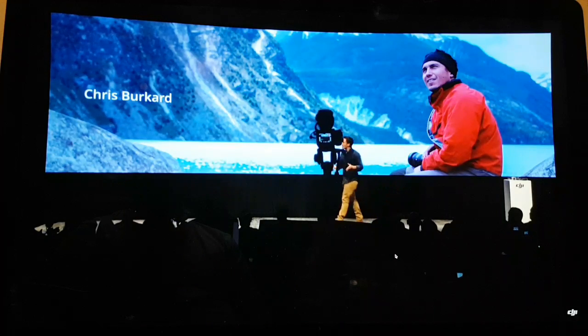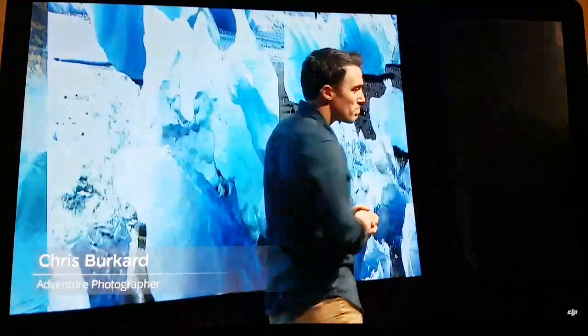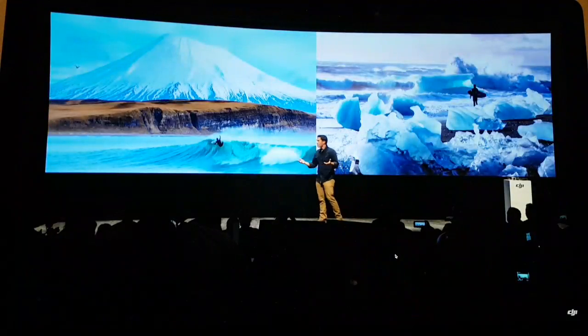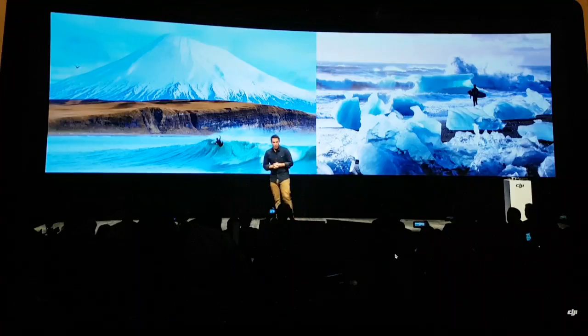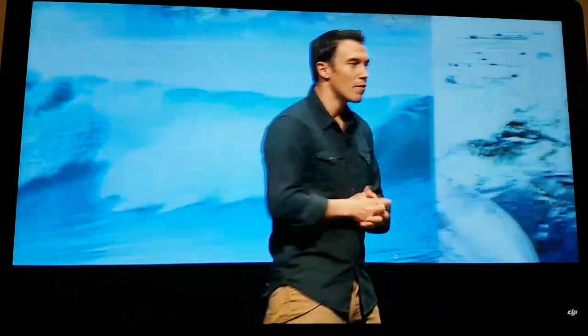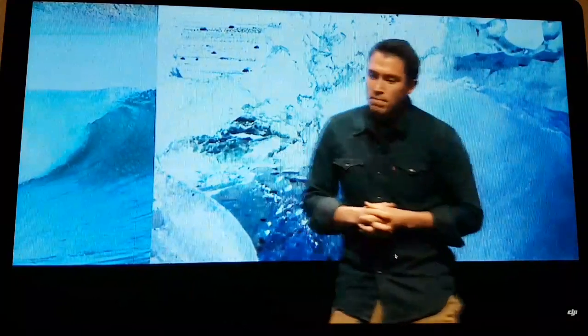Thanks so much for having me today. Behind me you are looking at some of my favorite images that I've created — frozen beaches at the end of the world. Over the last decade, my career as an adventure photographer has really focused on sharing photographs of what I would consider some of the last wild places. It's taken me from the remote Kamchatka Peninsula all the way to the frozen islands of Lofoten in Norway, Iceland over 30 times, and most recently Patagonia. Photography for me has always been a way to look at a complicated world and hopefully share my view and inspire others to explore what uncertainty means to them.